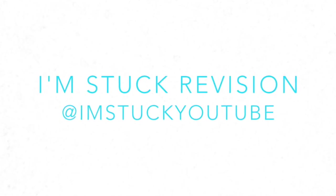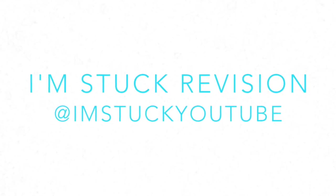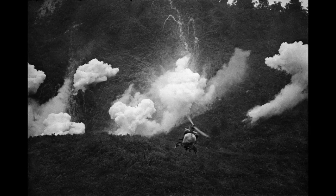This is I'm Stuck, and in this video we will be looking at the Greek Civil War, which had many impacts on the Cold War.